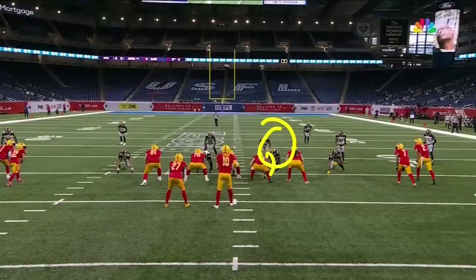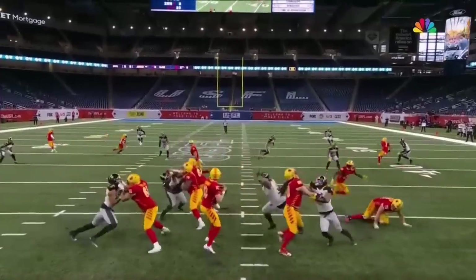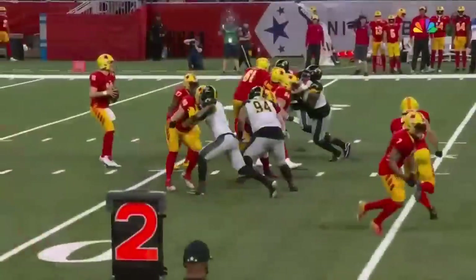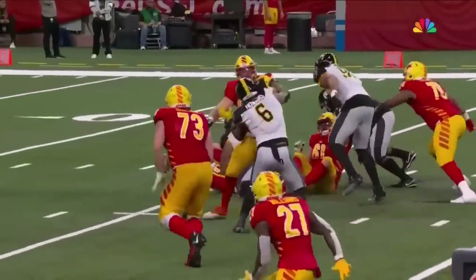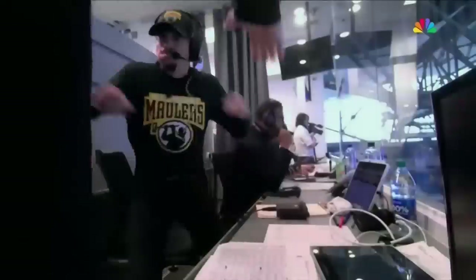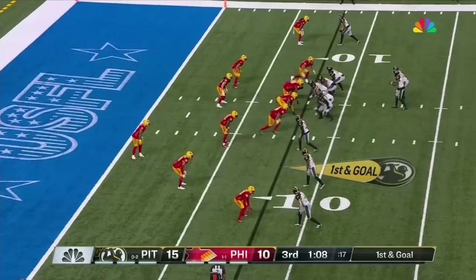Watch how he pass-rushes right here over the guard and just completely — let's just say Case Cookus knows exactly who number 94 is now. What I love is that he swatted at the ball first. He's a playmaker — understanding I'm not just going to hit the quarterback, I'm going to make an explosive play, turn the football over and get the ball back to my offense.